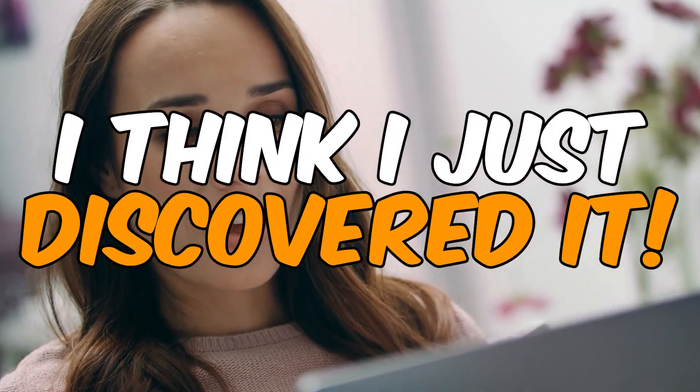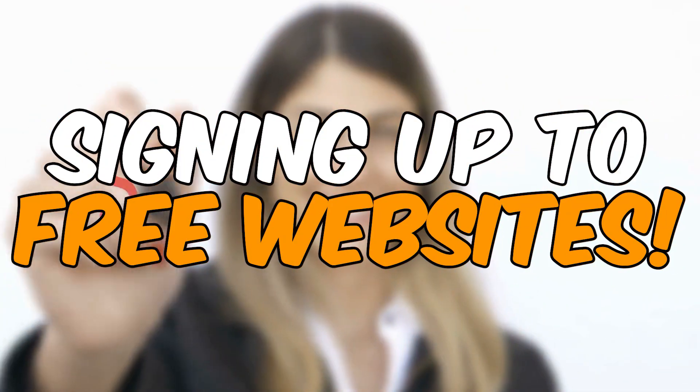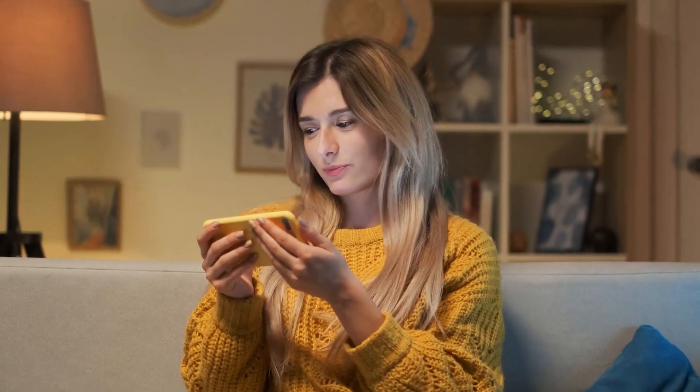What's the easiest thing you can do to earn money? I think I just discovered it and I'm absolutely stoked to be sharing it with you in today's video. If you're interested to learn how to make money in Bitcoin by simply signing up to a free website, then stick around from start to finish and you will achieve your goals in no time.